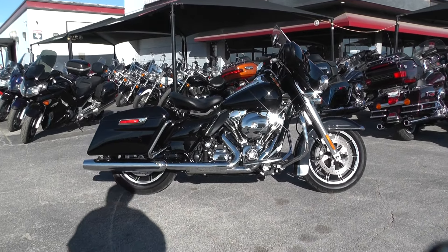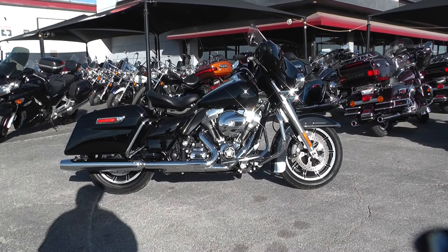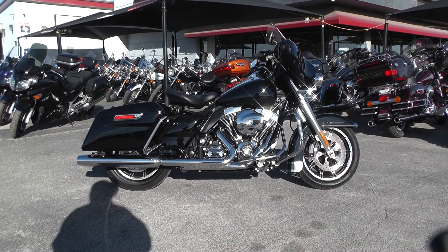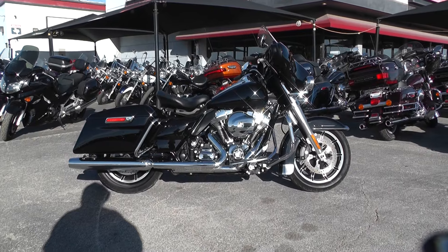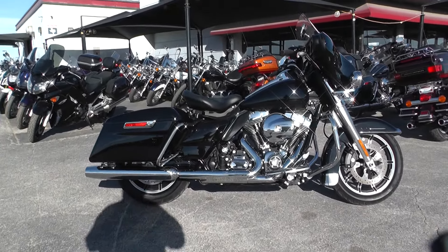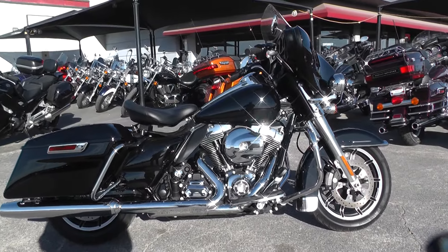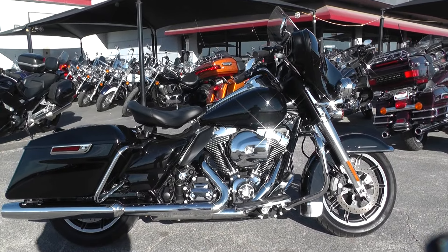What's going on guys? Ian here with American Motorcycle Trading Company in Arlington, Texas. Got another bike I'd like to show you today. We're looking at a 2015 Harley-Davidson Vivid Black Police Electra Glide.